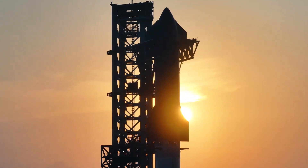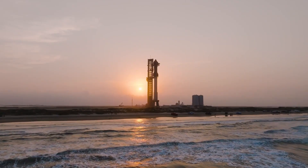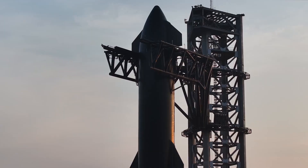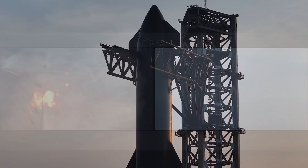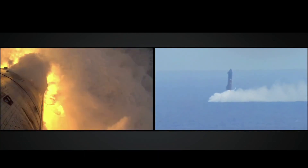SpaceX has done it again, pushing the boundaries of innovation. This time their focus was on recovering Ship 31. While it wasn't a complete success, it was far from a failure. A Starship upper stage splashed down in the Indian Ocean, marking the culmination of meticulous planning and execution.